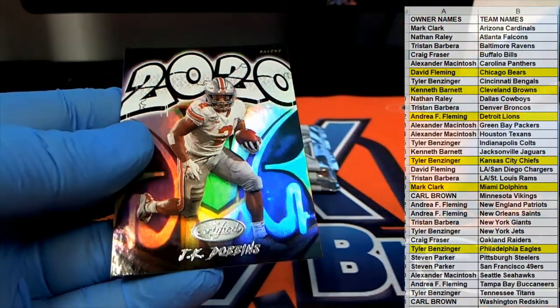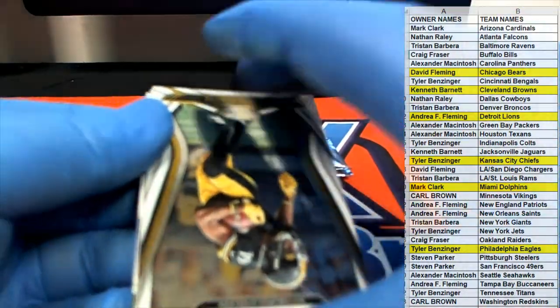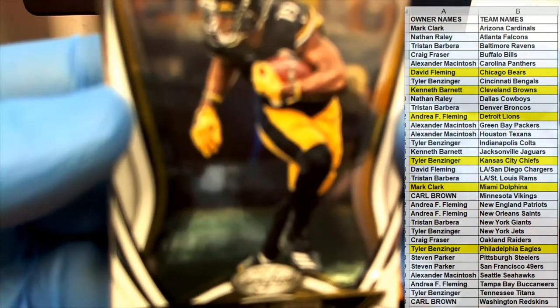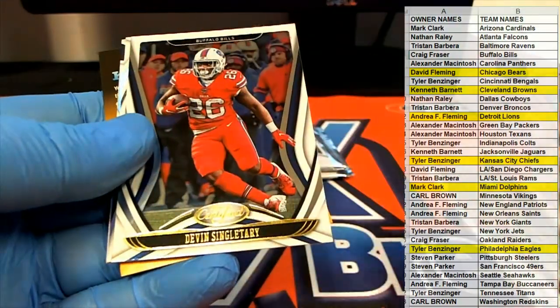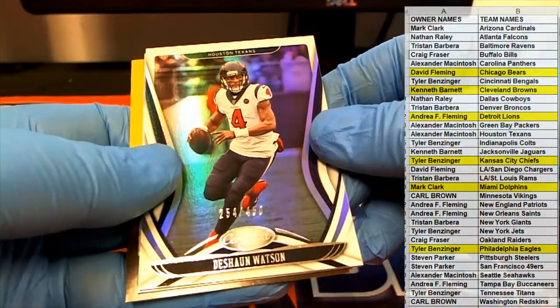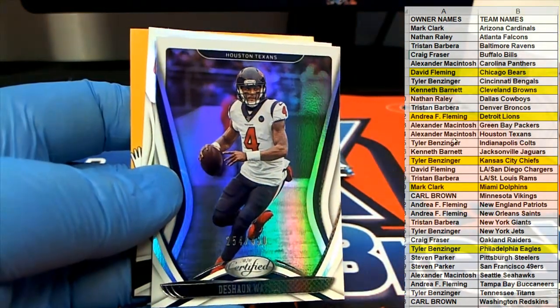Mark, J.K. Dobbins. Nice, JuJu. There's Debo. Nice Watson, 254 of 450, Texans — that's Alex.